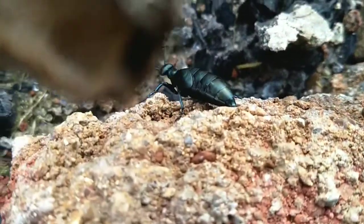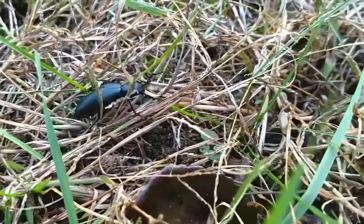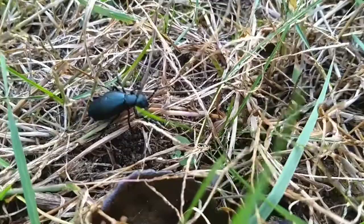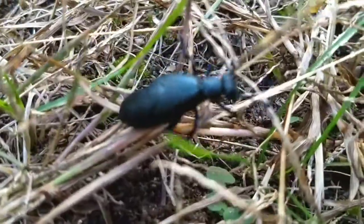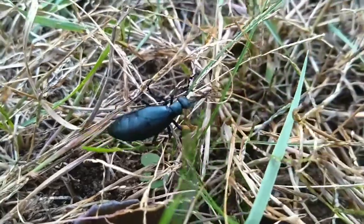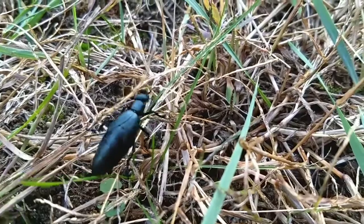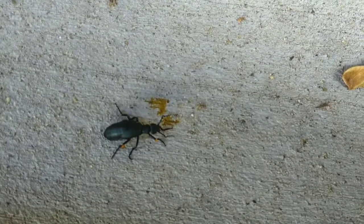Oil beetles are blister beetles. If you see an oil beetle with orange stuff coming out of its leg joints, don't pick it up. The orange liquid is cantharidin, a chemical that if you touch it will give you blisters. Blisters will go away eventually and don't do anything long term, but it hurts a lot.